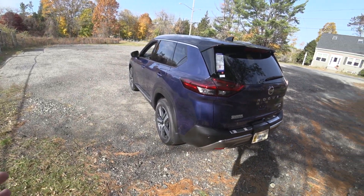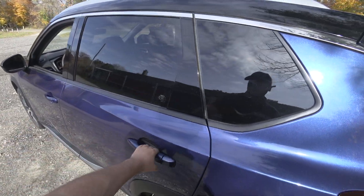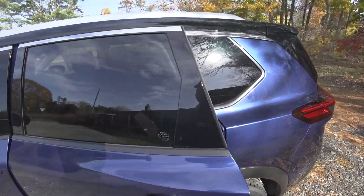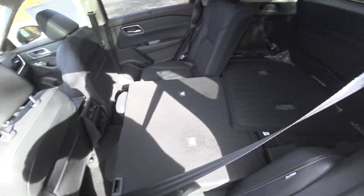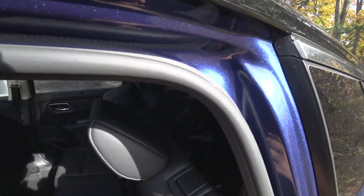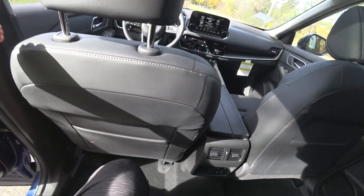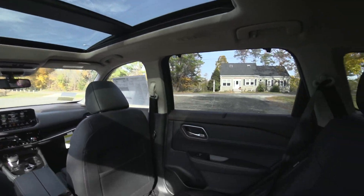The overall design has a much more G-Wagon kind of look. It's much more boxy than the previous generation — the previous gen was very car-like. This one has a much bigger focus on being an SUV, with super comfortable rear seats and a nice panoramic sunroof.